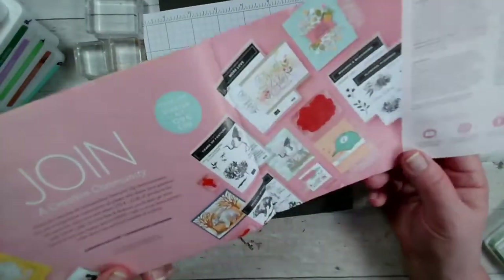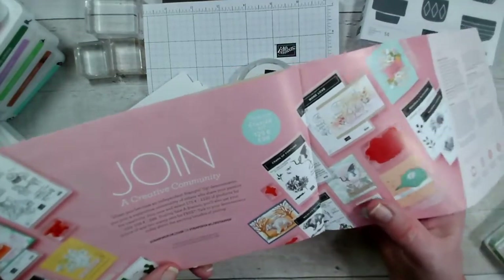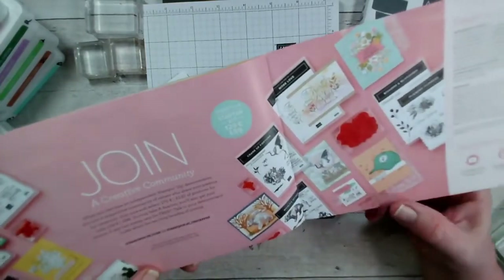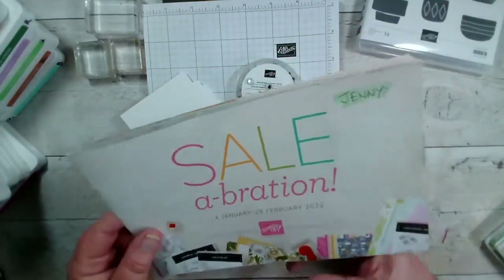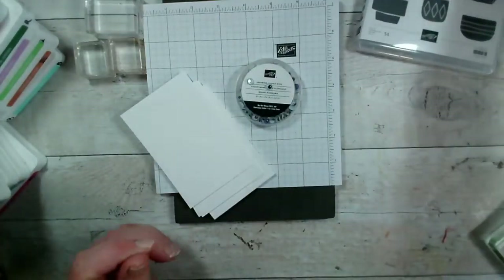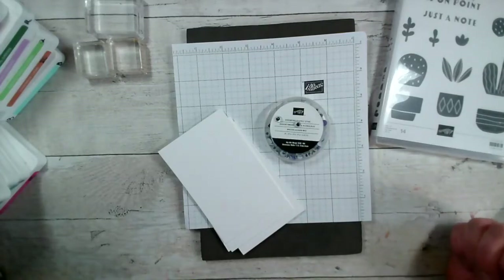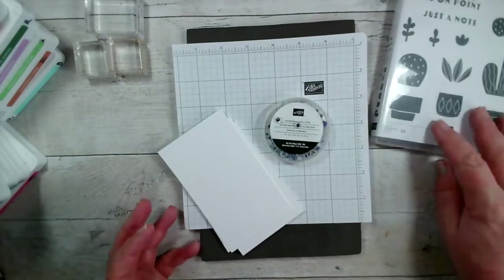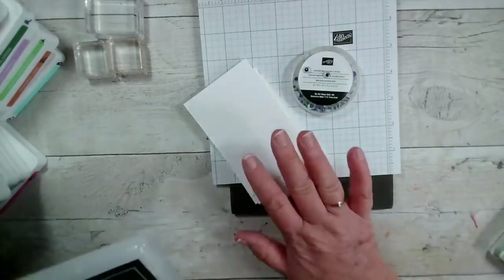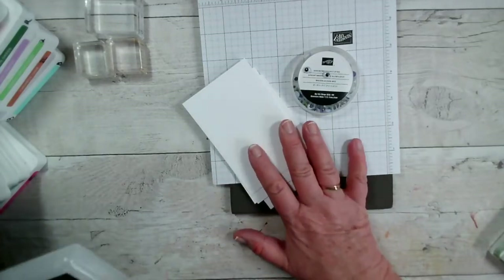If you want the best deal, you can join Stamping Up and become one of our team. You can buy for your own use at a discounted rate. For £99 you get £130 worth of Stamping Up products of your choice, plus two free stamp sets on top of that. That enables you to join our team, be part of our supportive community, join in with events, get a discount, and meet like-minded people. All the information is on my website at geminicrafts.co.uk.